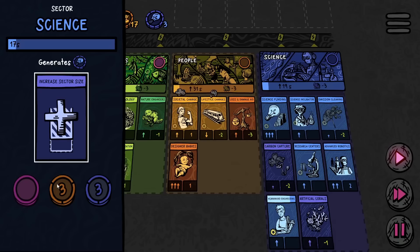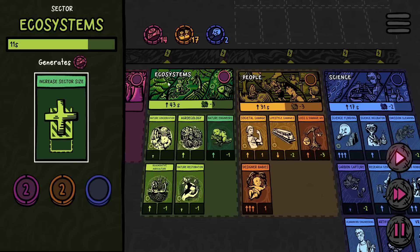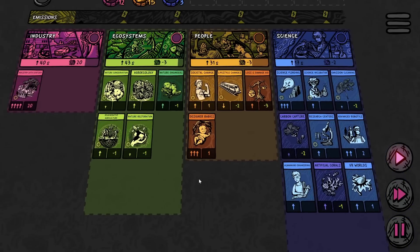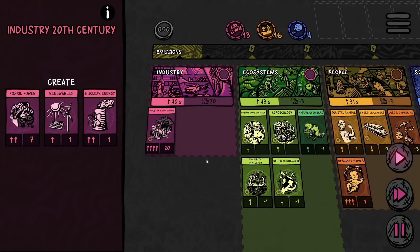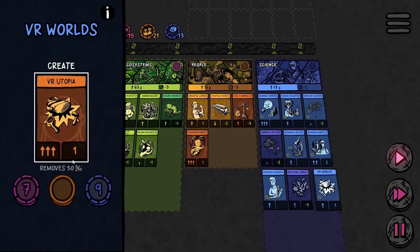The lizard man will come in clutch with that. We're also going to need to expand the sector size for science. And there's VR worlds — ooh, a VR utopia. Interesting. It also creates a few more emissions. Must be the crypto VR stock market. Since we have so much money and people we should probably increase the ecosystems section before we get another card there. We haven't even touched the industry section all that much — I wonder how difficult it would be to get a victory through industry, if that's even possible, because even nuclear energy creates a bit of emissions. But now we have plenty of science points stored up, so let's go ahead and get this VR utopia underway.